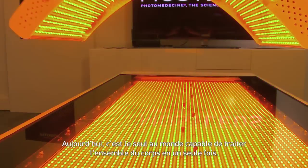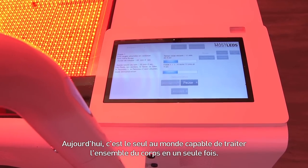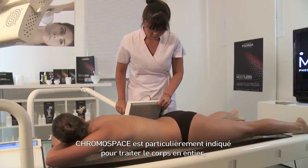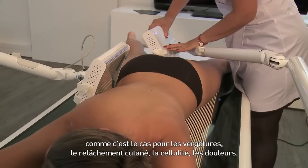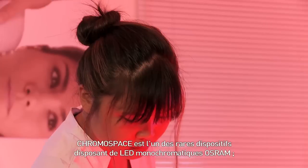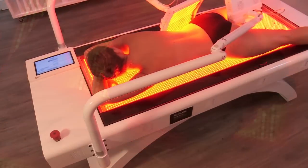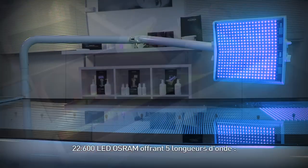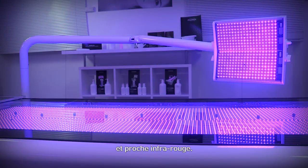Today, it is the only device in the world capable of efficiently treating the entire body in one go. Chromospace is particularly adapted to corporal treatments such as stretch marks, skin retention, or even cellulite and pain. To date, Chromospace is one of a few devices made with monochromatic Osram LEDs — 22,600 LEDs precisely — giving five wavelengths: blue, green, yellow, red and near infrared.